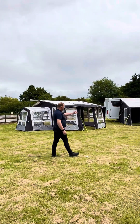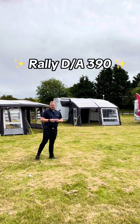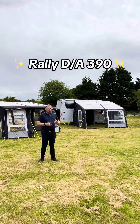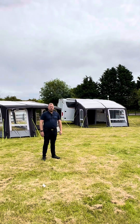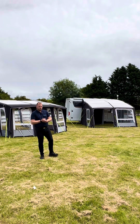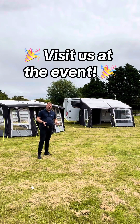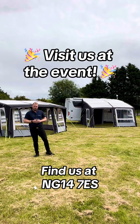On the motorhome further across we have the Raleigh DA390, which is the drive-away version of the Raleigh. When you want to be on the move in your motorhome, you can actually drive away from this product, making it very versatile. It's one of the best ones Dometic do, so it's well worth taking a look. Come down and see us — we look forward to seeing you soon.